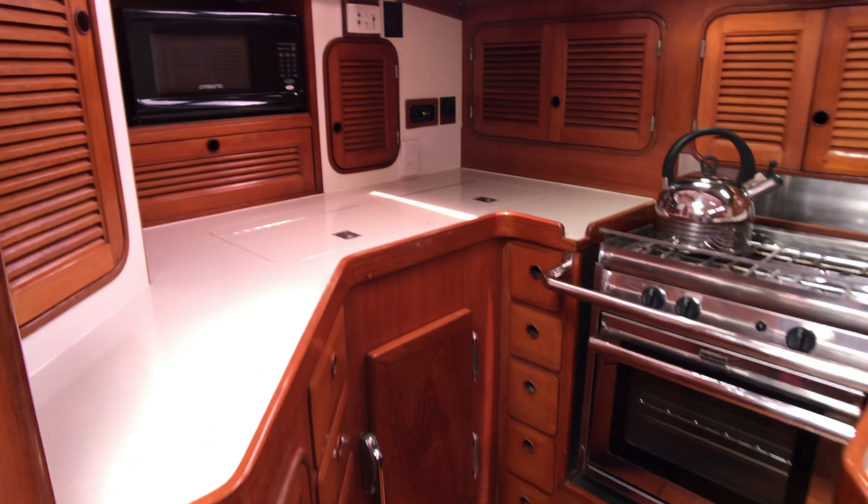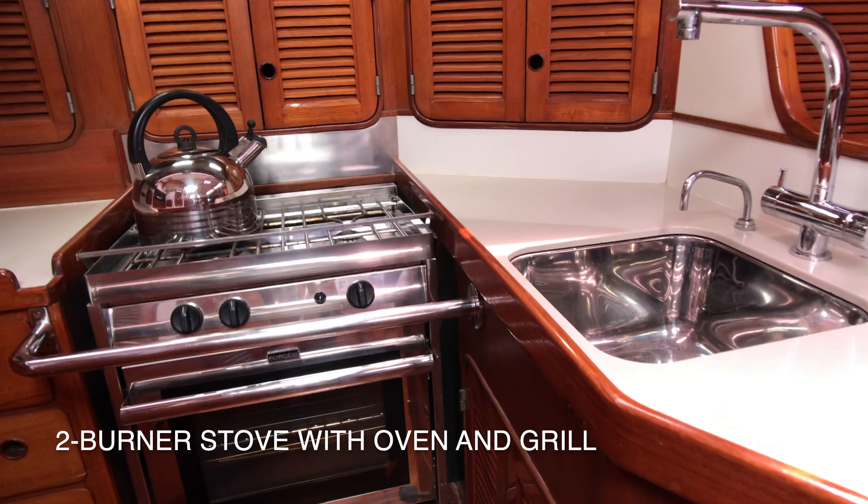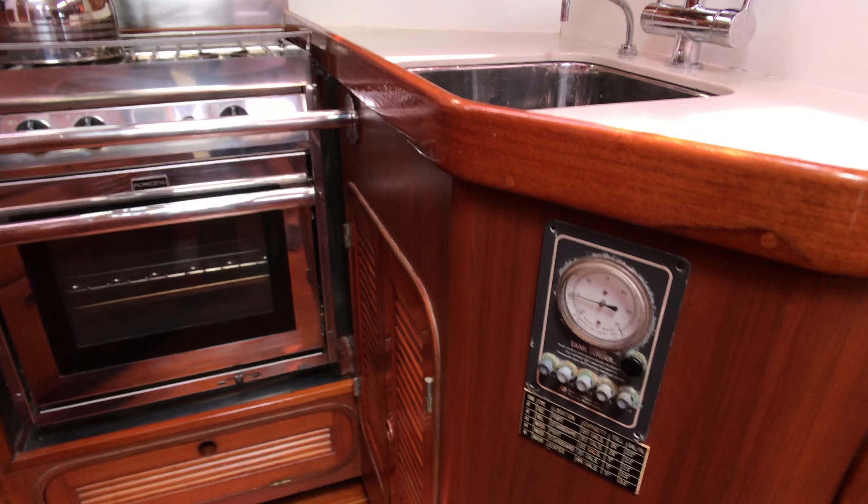This lovely U-shaped galley is very secure, and it's equipped with twin 80-litre fridge and freezer compartments, a two-burner stove, and a microwave.